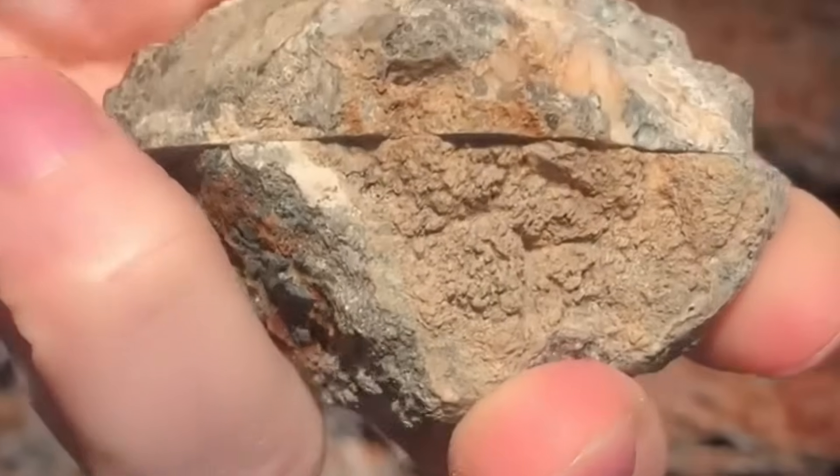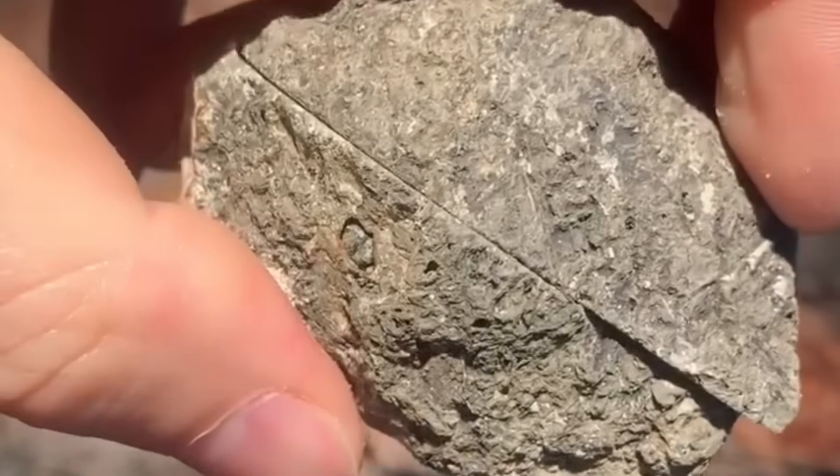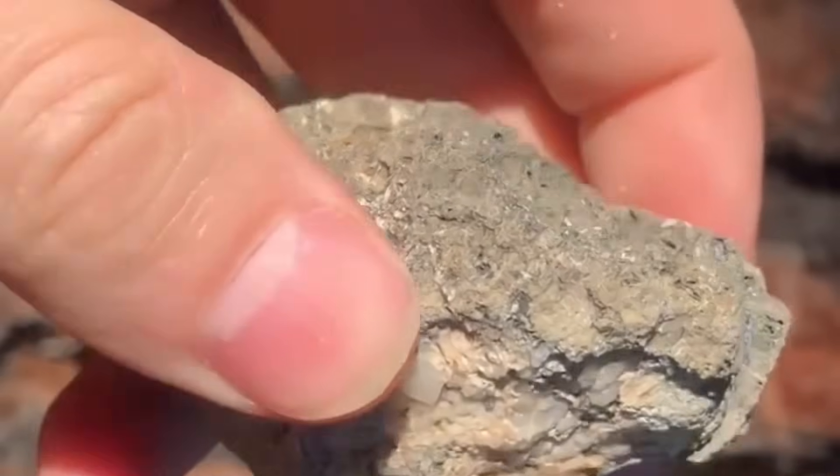To the untrained eye, these rocks just look misshapen. But to gem hunters, the knobs are potential treasure vaults. A single cracked concretion might reveal colorful agate bands or a hollow crystal-filled pocket. The trick is spotting the ones with unusual heft or faint translucence.